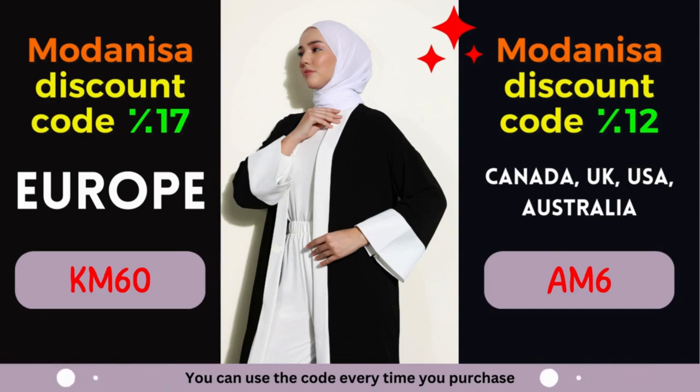Unlock the power of Modanisa coupons — embrace fashion and savings. By leveraging these incredible discounts, you can effortlessly upgrade your wardrobe and embrace the latest fashion trends. Modanisa understands the importance of self-expression through fashion, and that's why they offer a wide range of styles to cater to every taste. From elegant evening gowns to casual everyday wear, Modanisa has you covered. Their commitment to quality ensures that you'll receive clothing and accessories that not only look amazing but also stand the test of time. Their user-friendly website and secure payment options provide a seamless shopping experience, right from the comfort of your home.